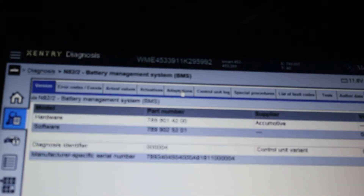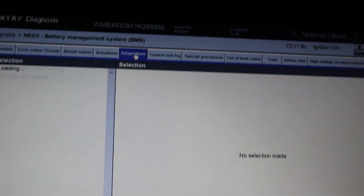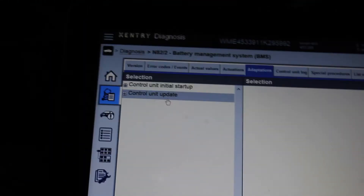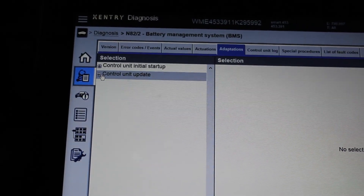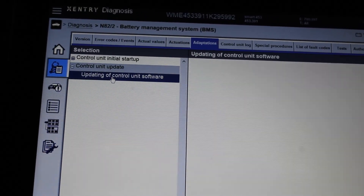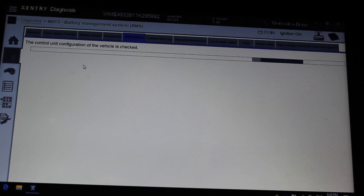Go to adaptations, then select 'Control Unit Update.' The control unit software update begins. You can only do this after you have removed the high power fuse plug I showed earlier — be careful about that. The BMS is now in its programming state.